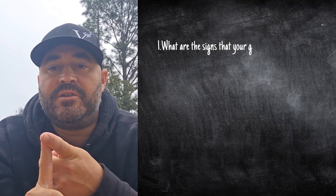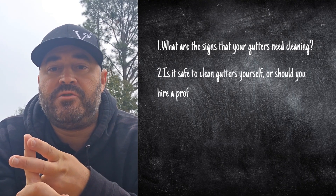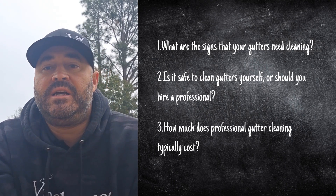Coming up in this video, we'll answer the three most important questions about gutter cleaning: What are the signs that your gutters need cleaning? Is it safe to clean gutters yourself, or should you hire a professional? How much does professional gutter cleaning typically cost? Stick around to learn how professional gutter cleaning can save you time, keep your home safe, and eliminate the hassle.